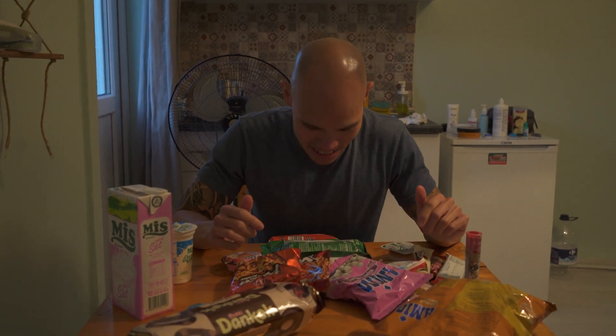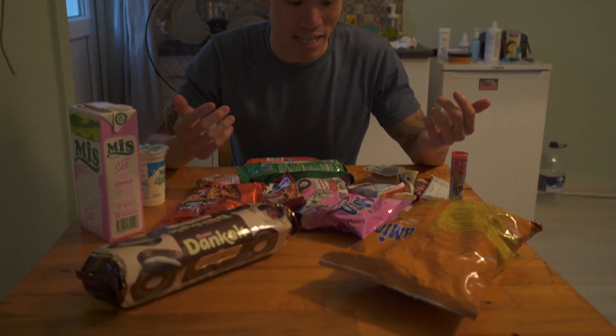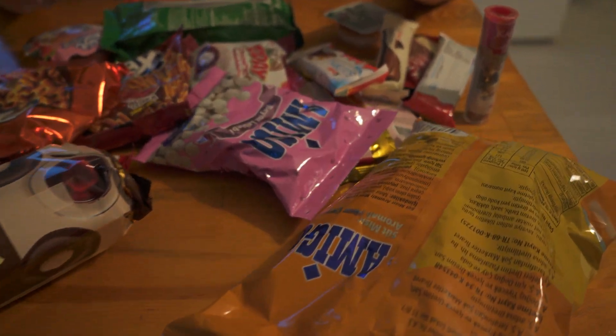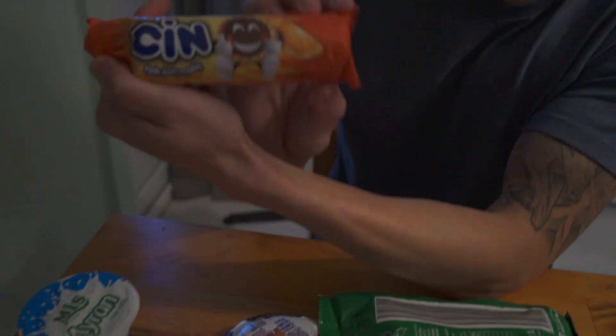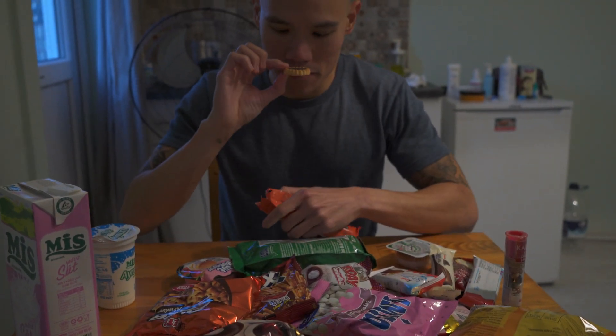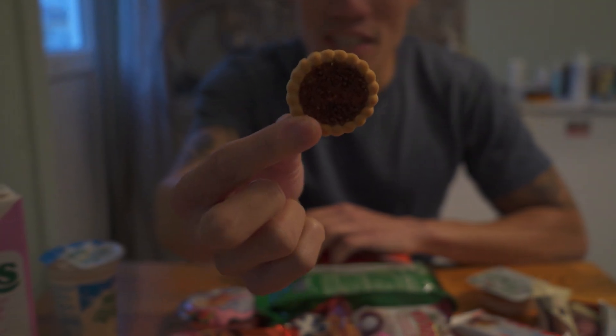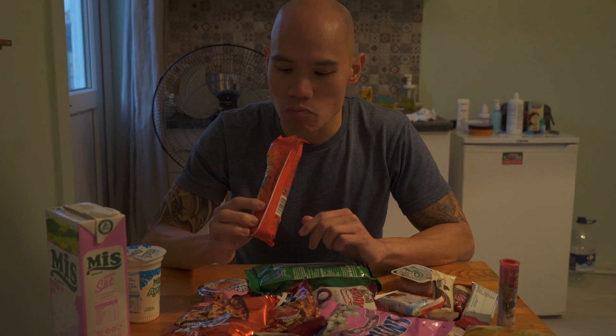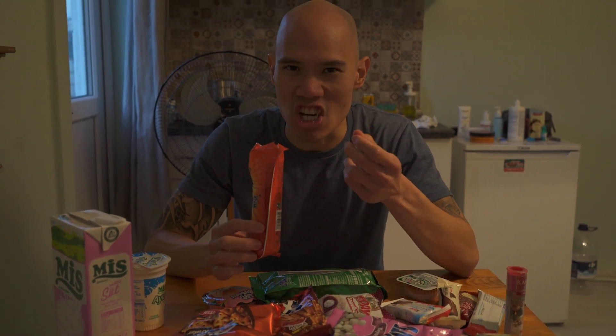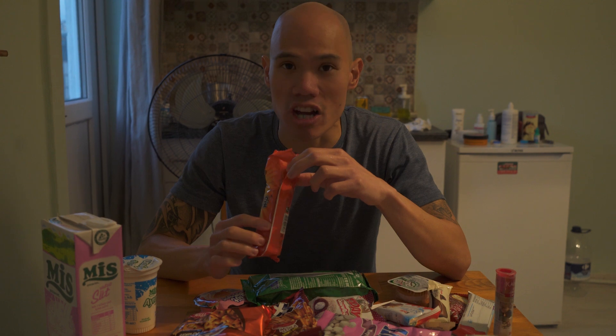So we have all these snacks and random things that Steph got, all for 60 lira which is less than ten dollars Canadian — it's crazy how much you can get. Let's just pick one up and try it. It looks like an orange cookie — yep, smells like an orange cookie with chocolate sprinkles on it. They're a soft biscuit cookie with an orange jelly in the middle and chocolate sprinkles. Pretty good.